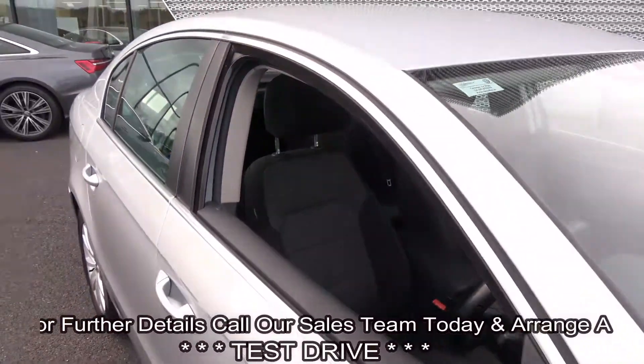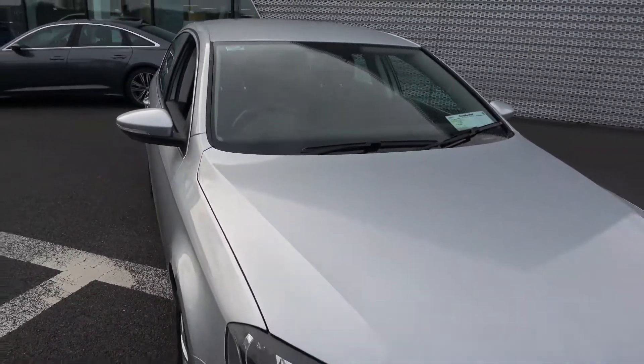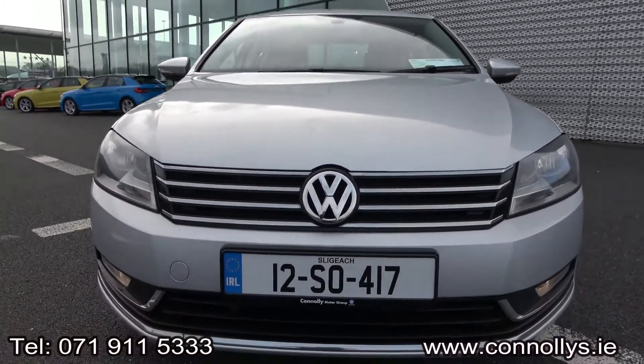For further details please do not hesitate to contact our dedicated, professional and very friendly Volkswagen Sligo sales team today, and arrange for an immediate test drive. Call us at 071-911-5333. Thank you.